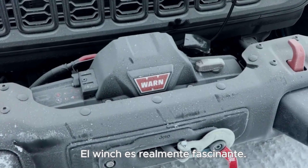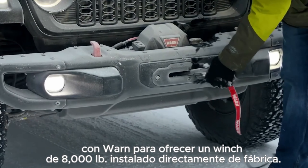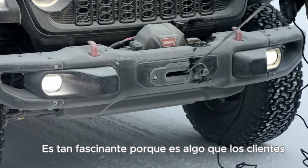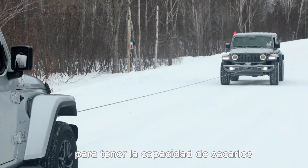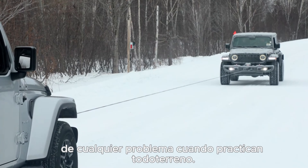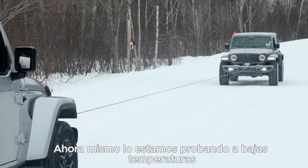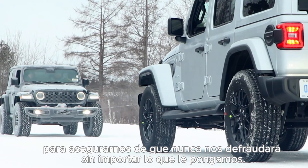The winch is really exciting. For 2024, we partnered with Warn for an 8,000 pound winch that comes delivered from the factory. It's so exciting because it's something that customers are modifying their vehicles for all the time — they want the ability to have a self-recovery winch on their vehicles for when they're going off-roading or otherwise. We're up here testing it in cold temperatures to make sure that winch never lets them down regardless of what they throw at it.